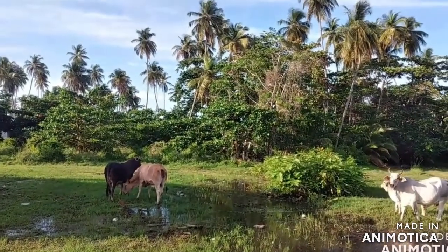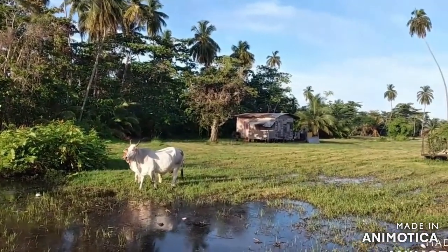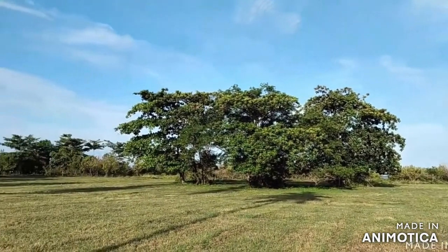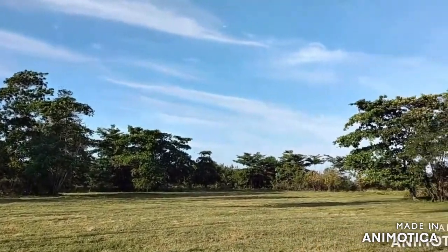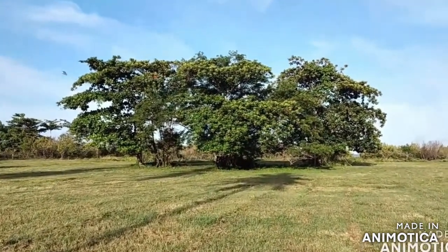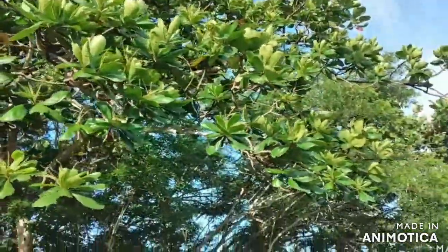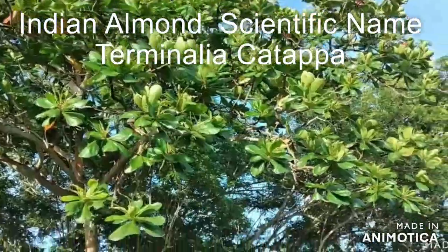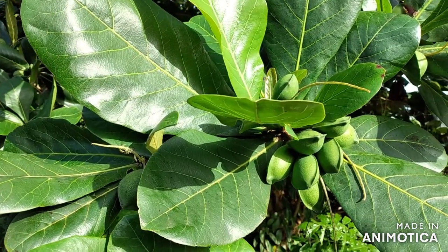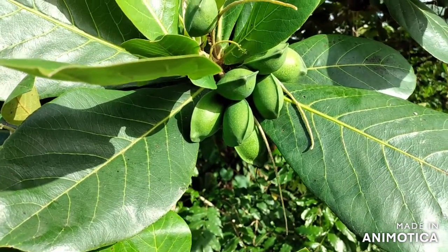Good day folks, another beautiful day in SW 29. Today we are going to do a little documentary on a tree known locally as Amman, but its correct name is Indian Amman.